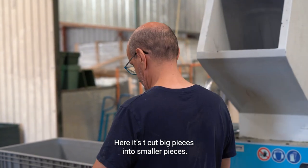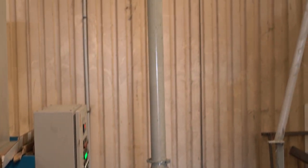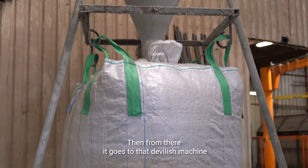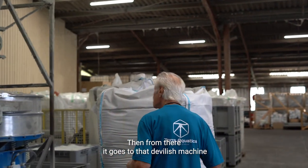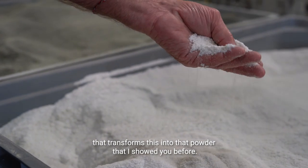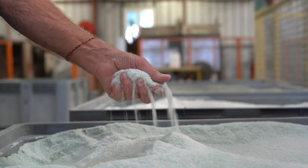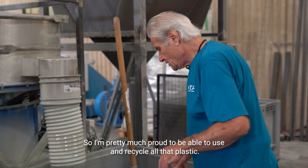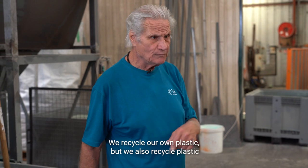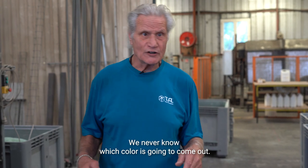Here we cut big pieces into smaller pieces, then it goes to a first grinder and ends up in a bag. From there it goes to a machine that transforms it into the powder I showed you before — it's got to be ground to a fine flour. I'm pretty proud to be able to use and recycle all that plastic. We recycle our own plastic but we also recycle plastic that we collect here and there. We never know which color is going to come out.